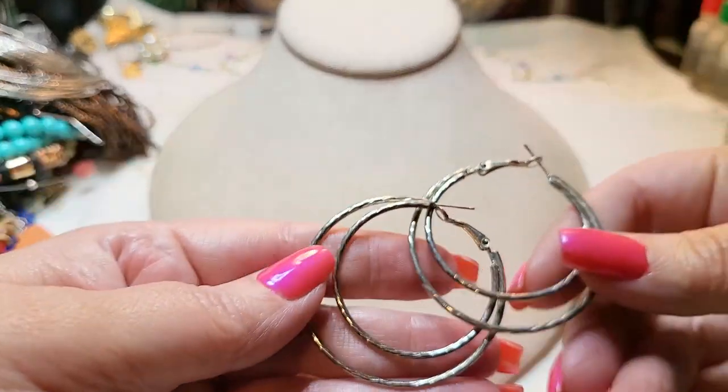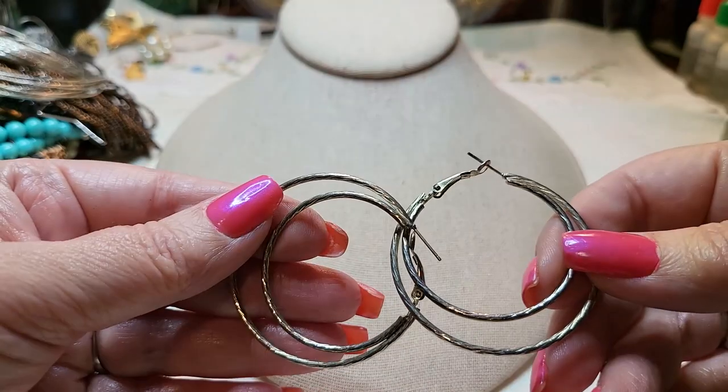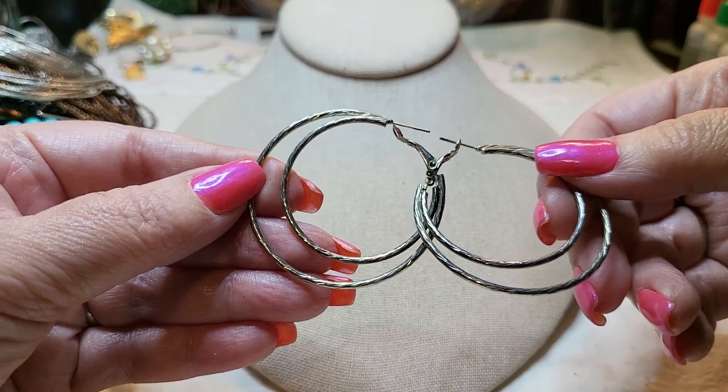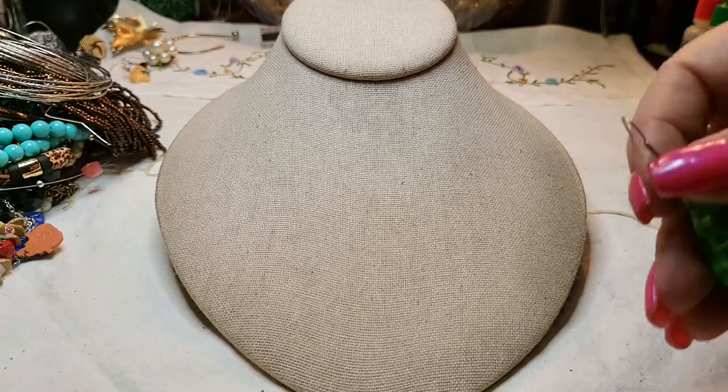We've got another pair of earrings — silver tone, pretty hoops. I like when they match them up like this, it makes my job a lot easier.